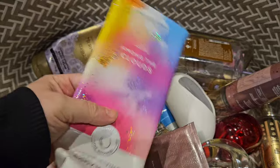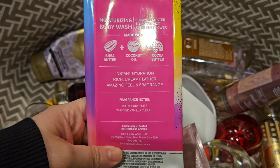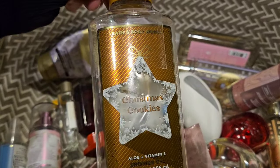I used up an Among the Clouds moisturizing body wash. It has scent notes of wild berry skies and wet vanilla clouds. I just love this scent — I really enjoy this one in the shower. I also used up a shower gel in Christmas Cookies.